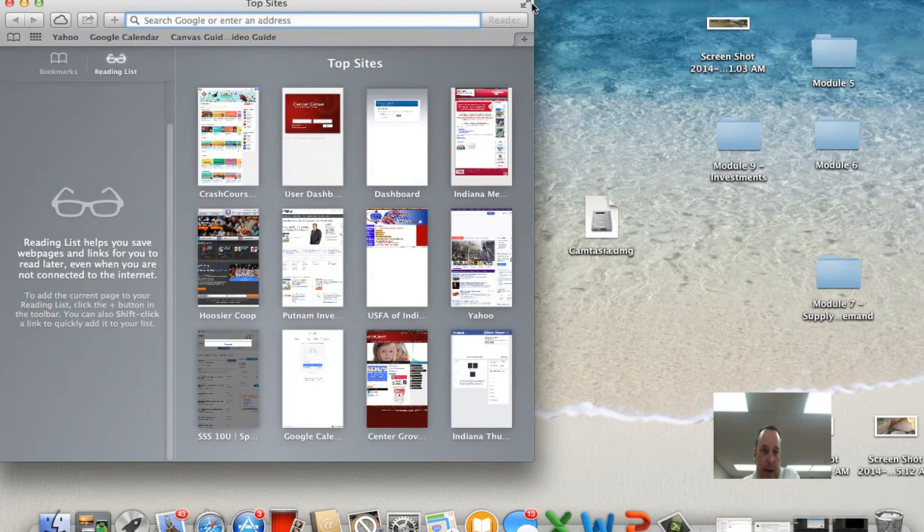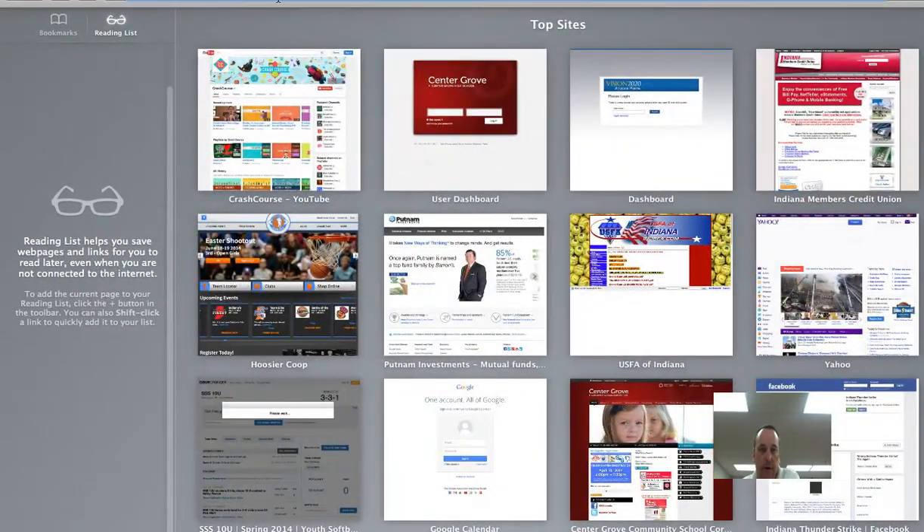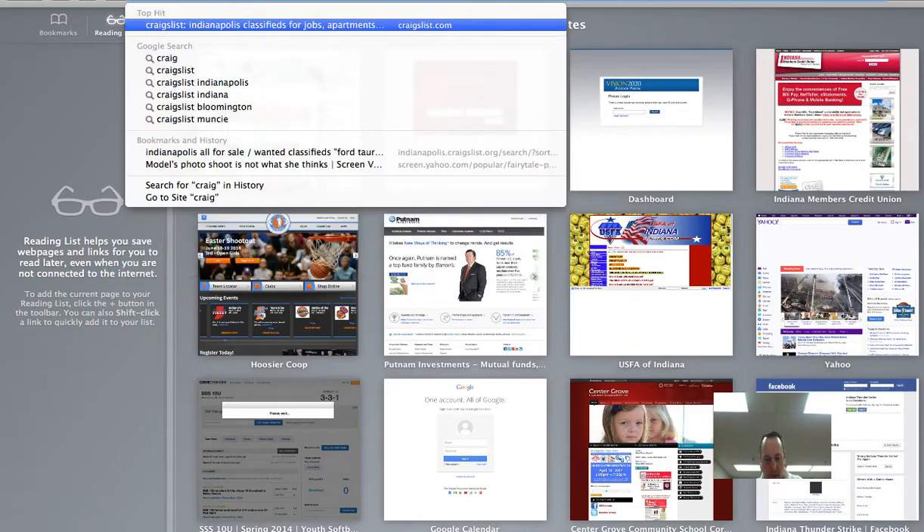When we go to buy a car, whether it be used or new or whatever, for new cars you can go to the actual car website of a dealership — Honda, Ford, Toyota, whatever. But if you want to buy a used one, there's lots of websites that also sell cars.